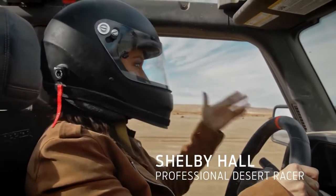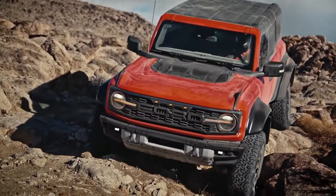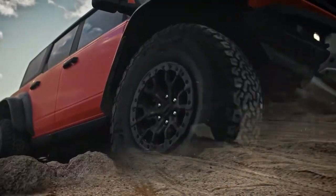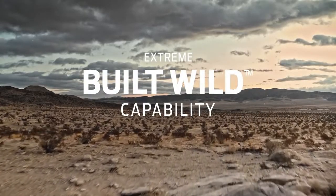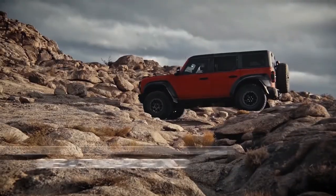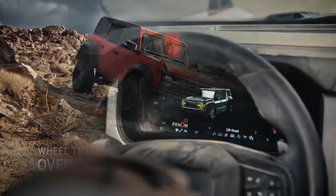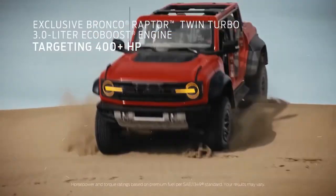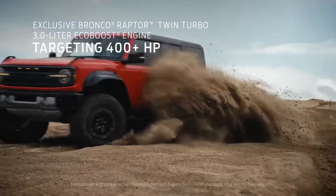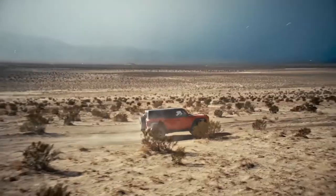Ford sells the midsize Bronco in two body styles. The two-door Ford Bronco comes with a removable hard-top roof and seats four, though accessing the rear requires moving the front seats. Families will do better with the four-door 2022 Ford Bronco — it's longer, more spacious, and has seat belts for five.